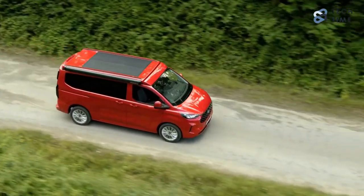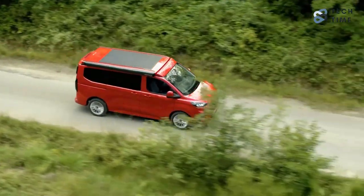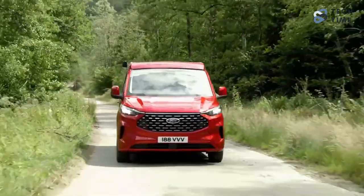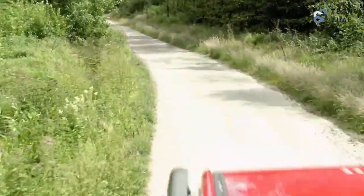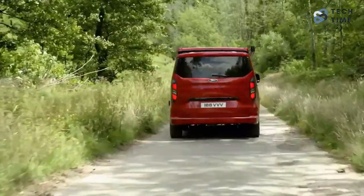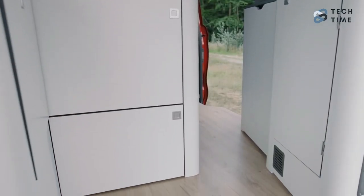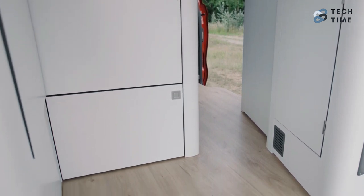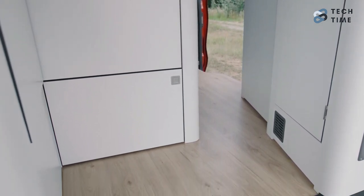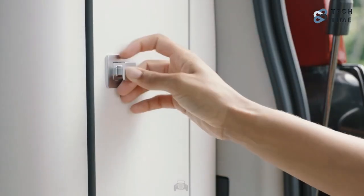Ford has recently revealed the new Nugget camper van, and from first glance, it looks like a car worth it. It's heavily based on the new generation of the Transit or Tourneo Custom. This new model comes with everything you can imagine in a camper van — some of the most advanced features like a multi-zone cabin layout developed in collaboration with camper van specialist Westphalia. This cabin is large enough to sleep up to four people, and you'll get all the amenities for camping.